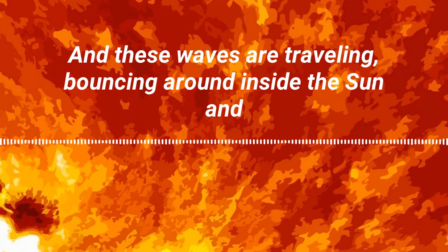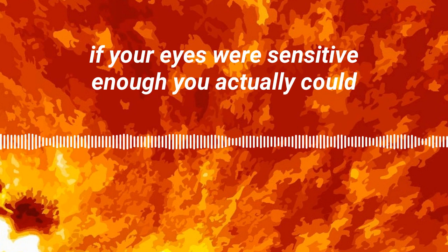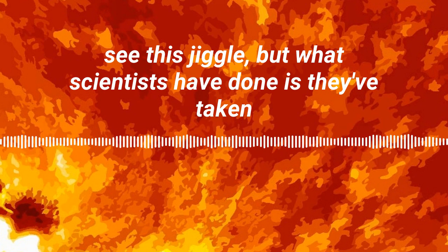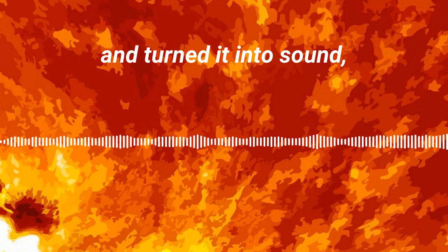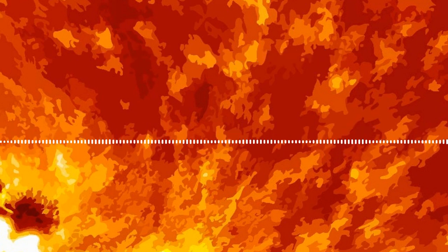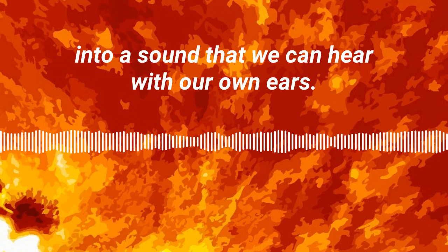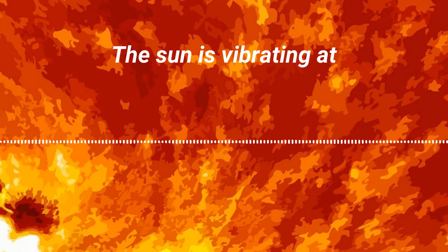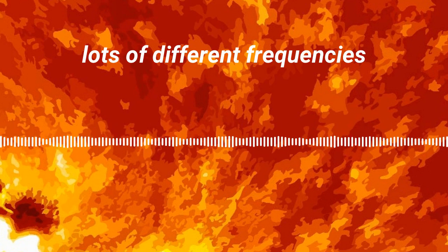These waves are traveling and bouncing around inside the sun, and if your eyes were sensitive enough, you could actually see this jiggle. What scientists have done is they've taken that jiggle and turned it into sound — a sound that we can hear with our own ears. The sun is vibrating at lots of different frequencies.